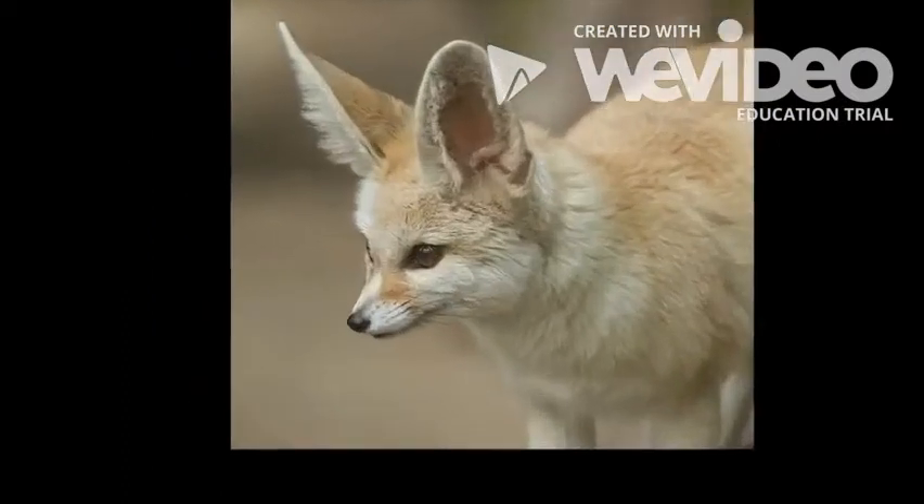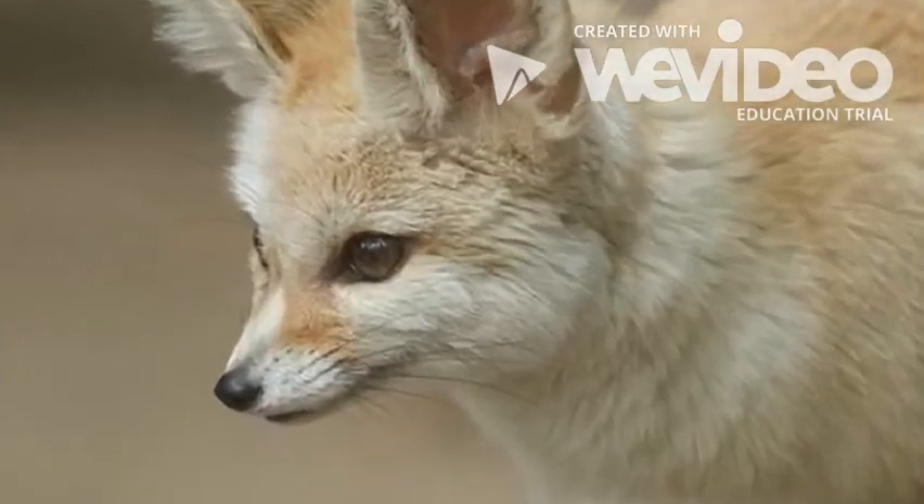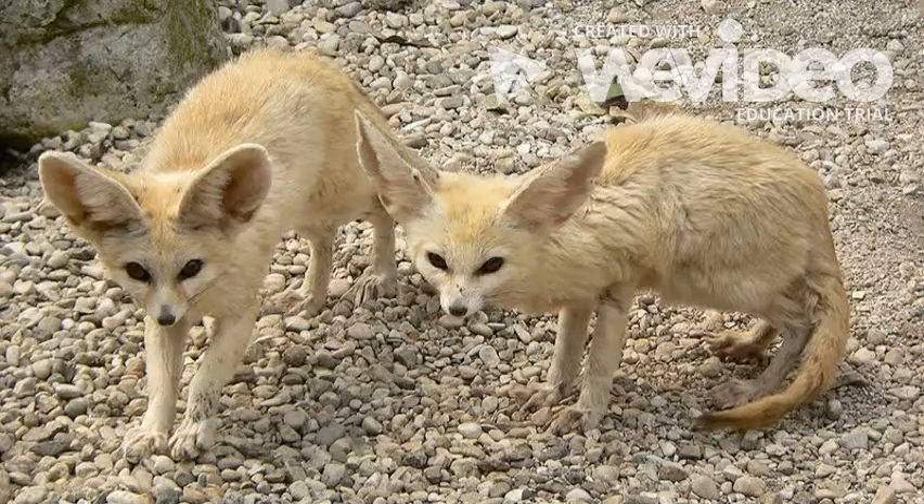Fennec foxes can jump really high. They can jump as high as 61 centimeters. They are about 20 centimeters tall, so they can jump three times their height.